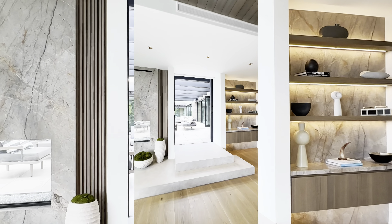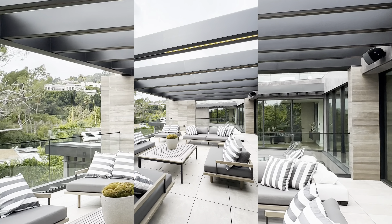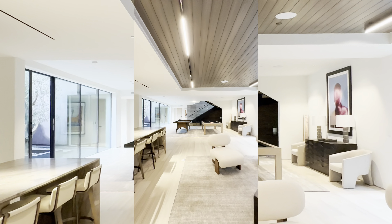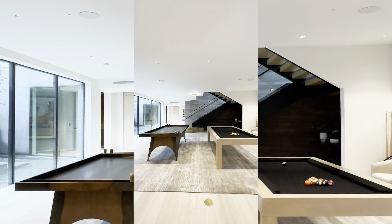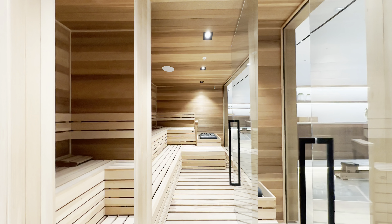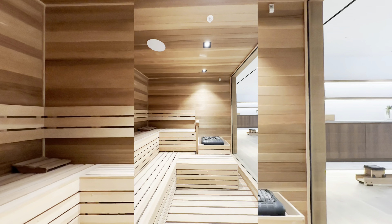As we make our way upstairs, we discover the epitome of comfort and indulgence in the bedroom suites. Each room boasts an ensuite bath and generous closet space, providing a private oasis for relaxation. The primary suite, in particular, is a sanctuary unto itself, complete with a private balcony, dual closets, and not one, but two full baths.